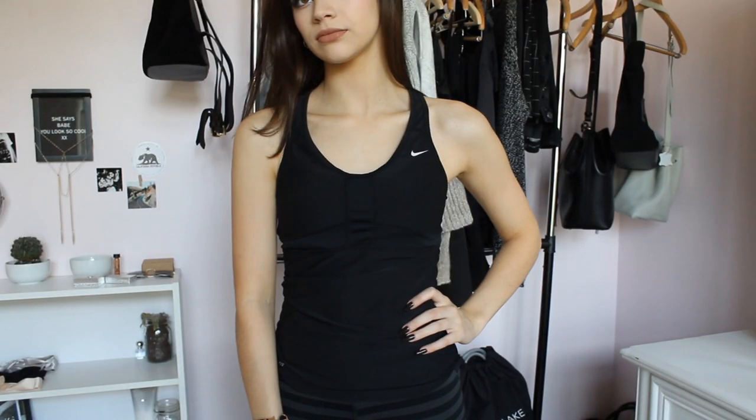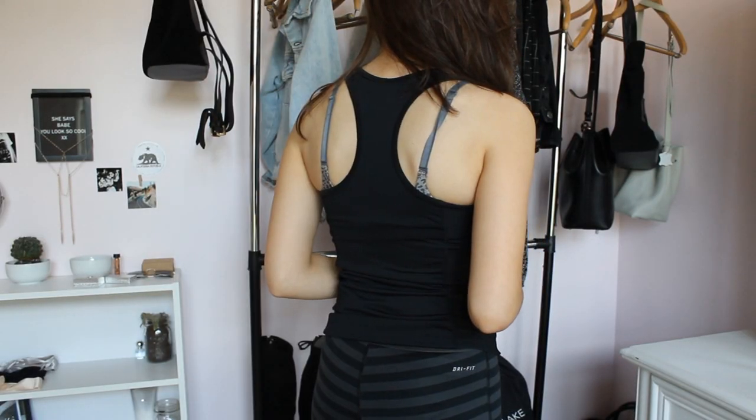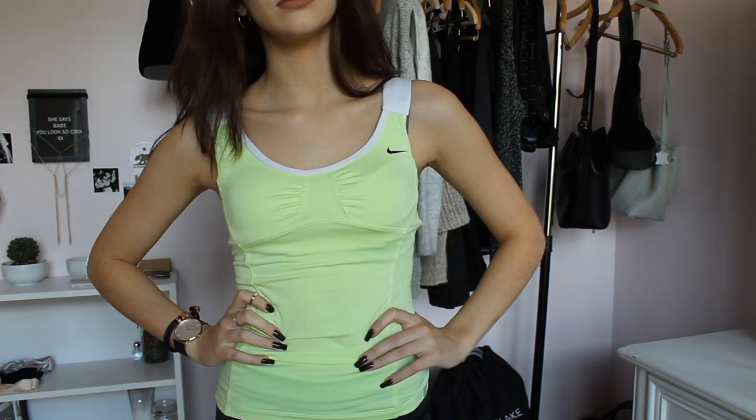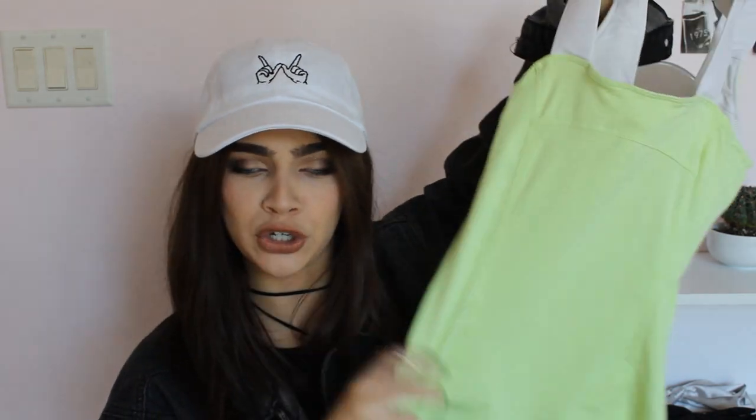The next two things are from Nike — just some workout shirts. First I have this racerback top from Nike in all black, and I really really like this. The next Nike shirt is not a racerback but look at this color — it's so so pretty. I love that the straps are thick, it's very different and I just couldn't say no to it. It fits perfectly and the sides have some breathable material, so when you've got leg day you can sweat right through it.